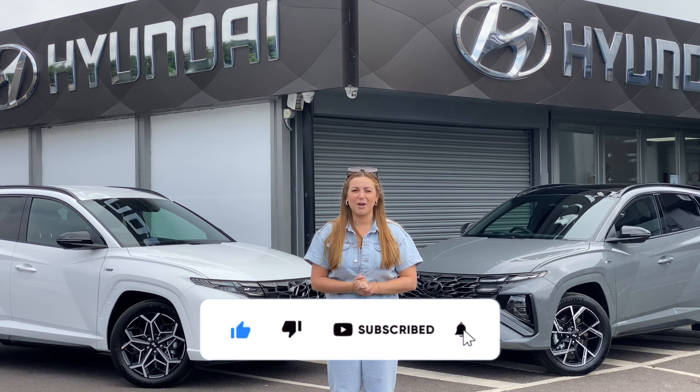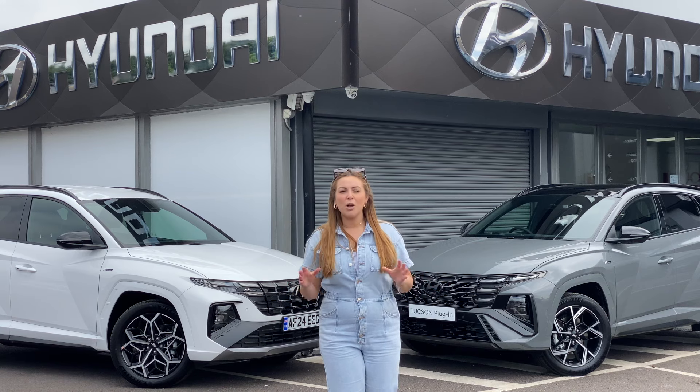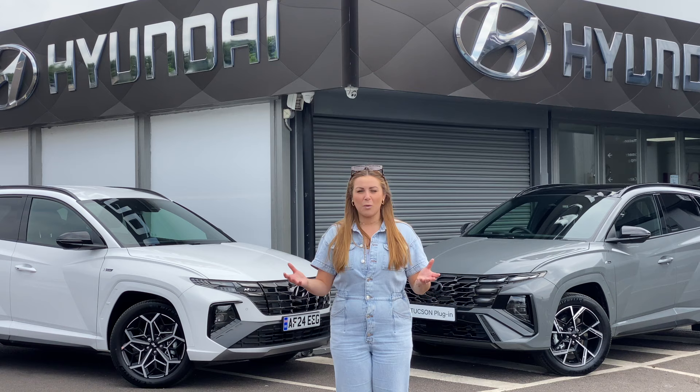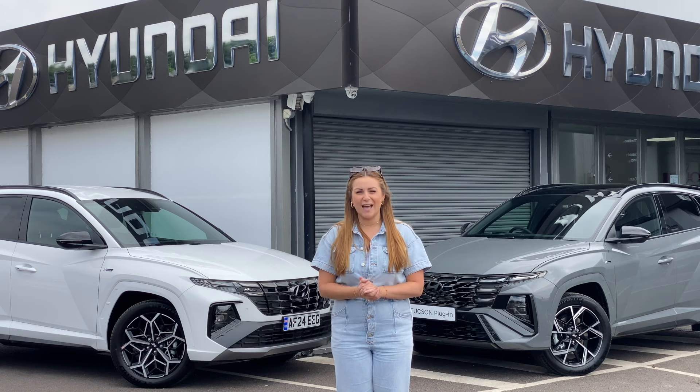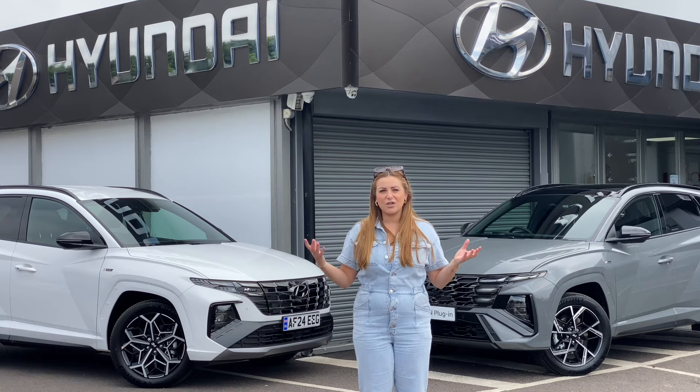Make sure you hit the subscribe button if you don't want to miss that one. But what if it's not viable to go fully electric? What if you want a hybrid or a petrol vehicle or a plug-in hybrid? Well, Hyundai are also updating that range as well, and the next car to get the facelifted treatment is this — the Hyundai Tucson.